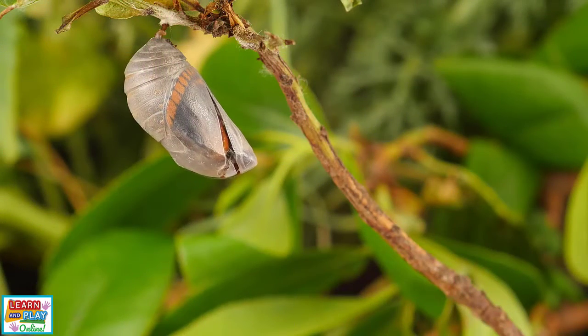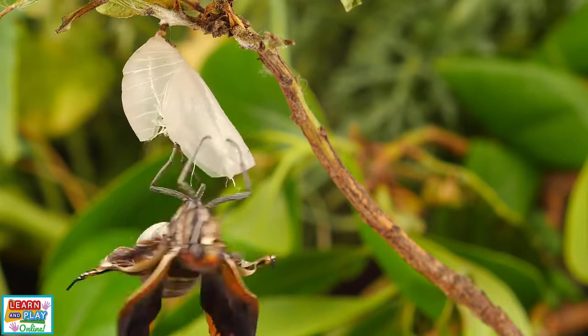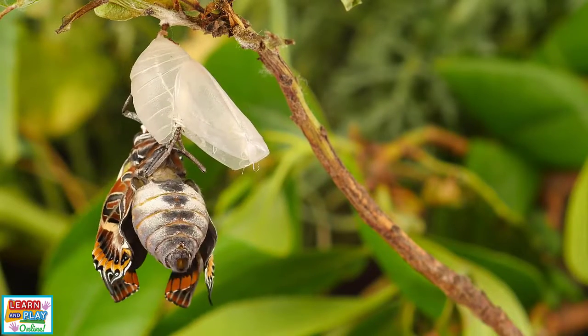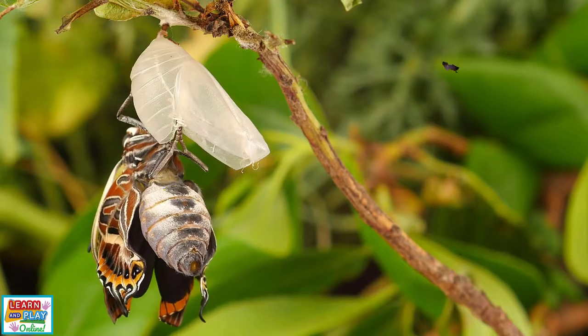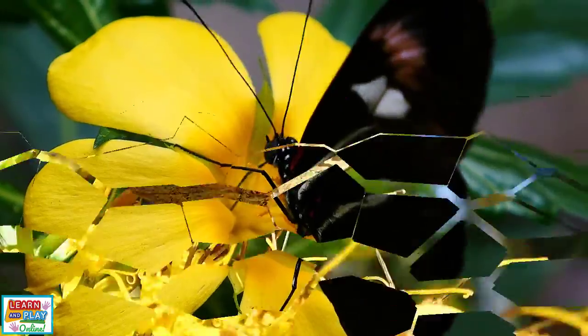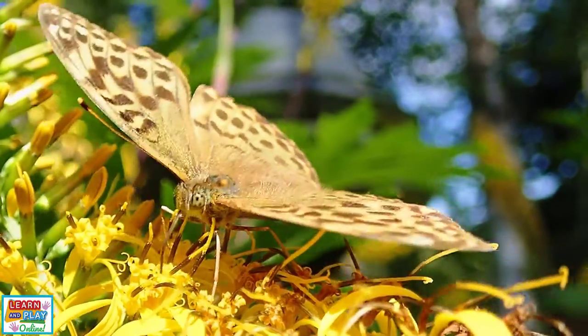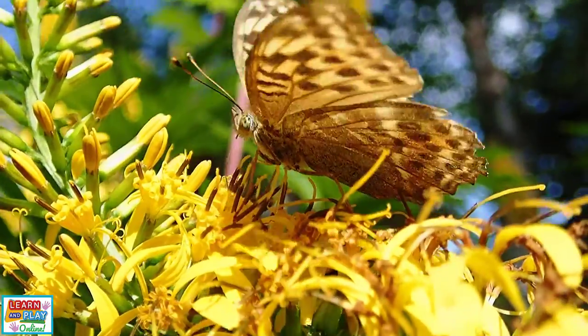When it is ready, a butterfly emerges from the chrysalis, reaching the fourth and last stage of its life. During this time, they no longer eat leaves or plants. Rather, they drink sweet nectar using their long proboscis. The average lifespan of most adult butterflies is only about a week to a month, but some species can live up to around 12 months.